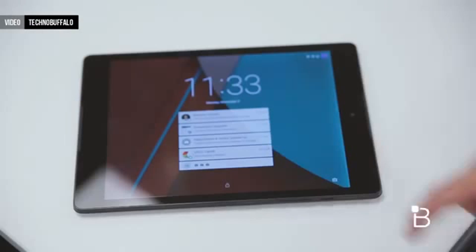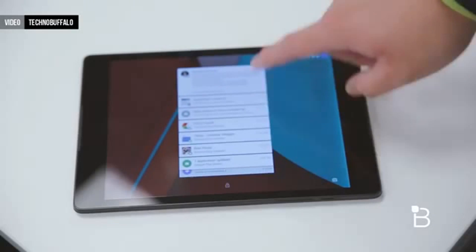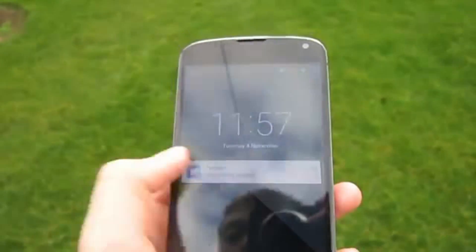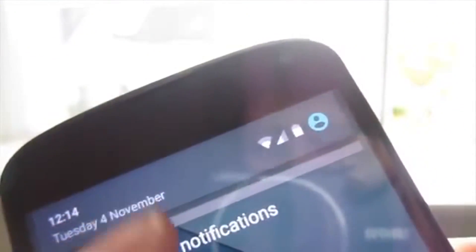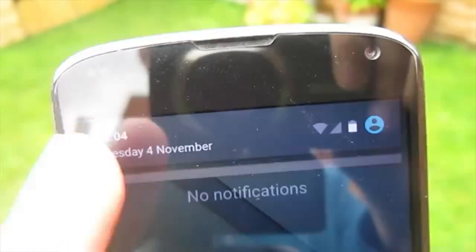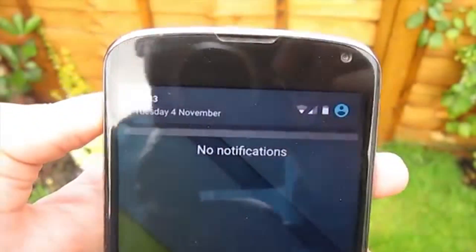Notifications also have a massive overhaul in Android 5.0. They're now visible on the lock screen, just like iOS, and if you get a notification it'll appear below the time on the lock screen. You can double tap that notification to open it, or swipe it left or right to dismiss it — which will also dismiss it from the notification area. The notification area itself is also redesigned. With one swipe down from the top you see your notifications, and at the top is a grey bar showing the time, date, Wi-Fi and mobile signal, and remaining battery.